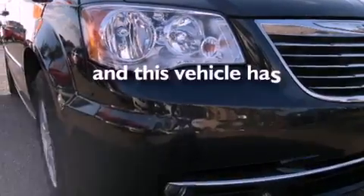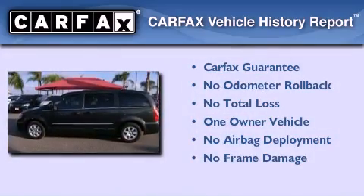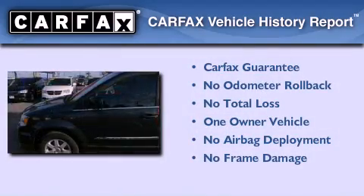This vehicle has less than 34,000 miles. This Chrysler has had only one owner and it qualifies for the Carfax buyback guarantee.